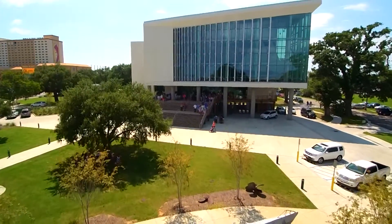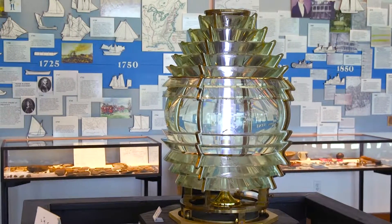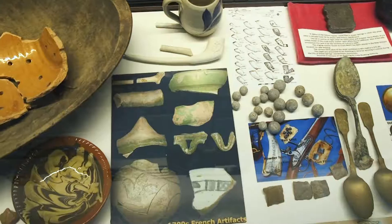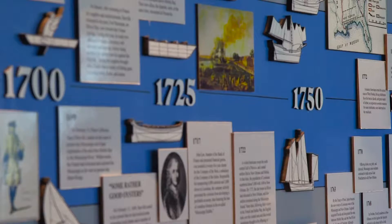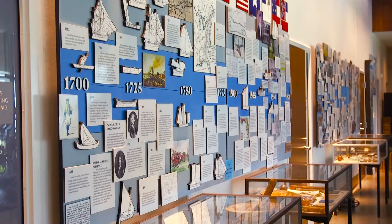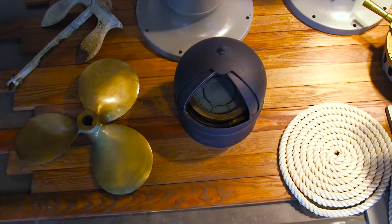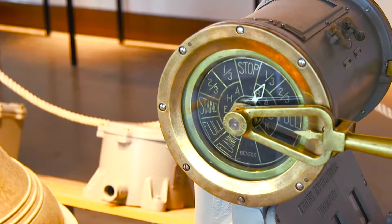Our new building, we're very proud of. It is an extremely beautiful building. It's very unique as the gateway to Biloxi. And when you come in our front doors, we start with the time the Indians first settled here on the Gulf Coast, up to the present day, explaining all there is to know about the seafood and maritime history here on the Mississippi Gulf Coast.